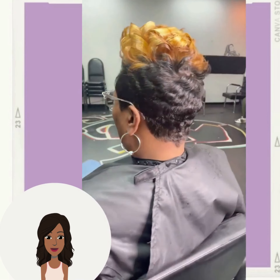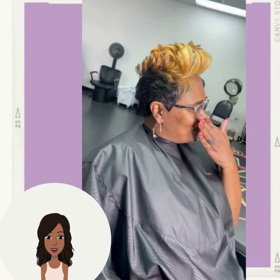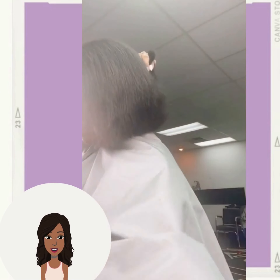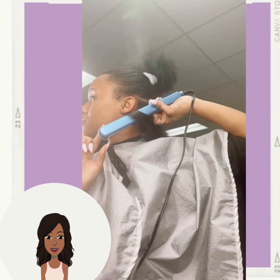Next up we see a pixie, and this one features honey blonde at the top and then black in the back portion. Then we see the styling of this bob haircut.